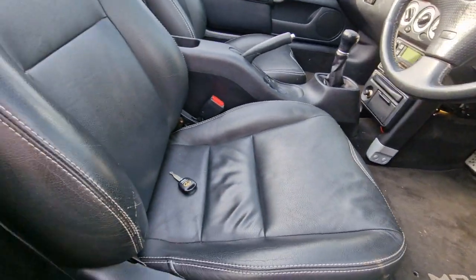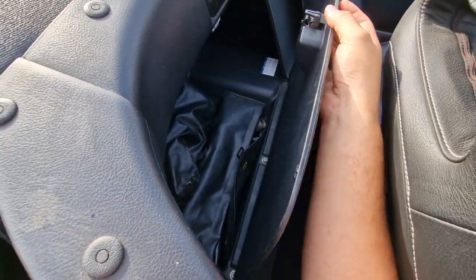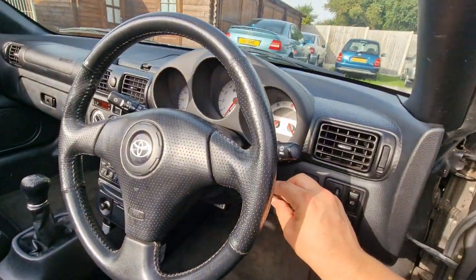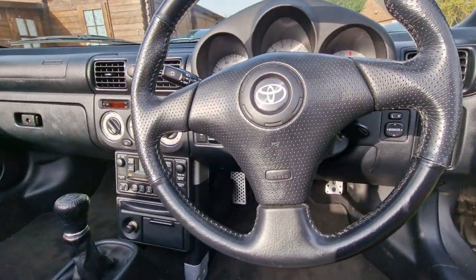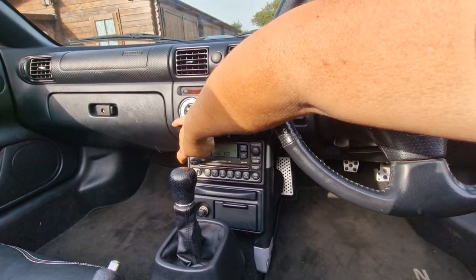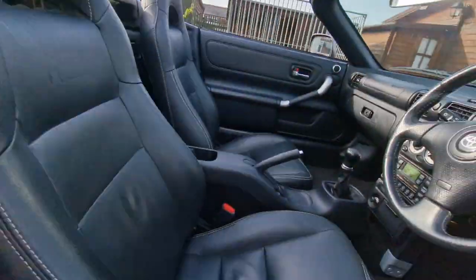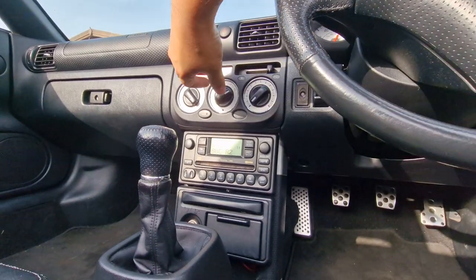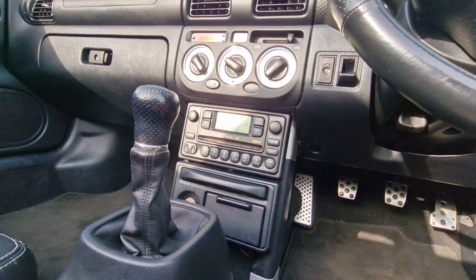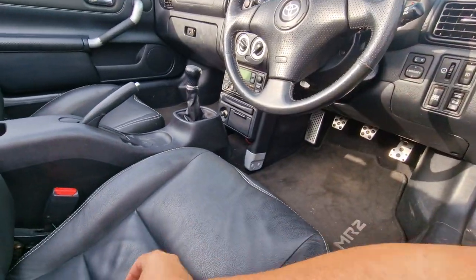The cubby hole behind the driver's seat is the same as the passenger side but has the original toolkit, along with the same visor issue. With the key in, there's a chime. I'll turn the ignition on and turn the radio volume down so we don't get cancelled by YouTube. The automatic aerial pops up — there's a 6-disc CD player in here too, which I didn't know about until recently.